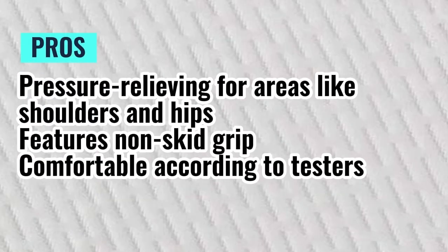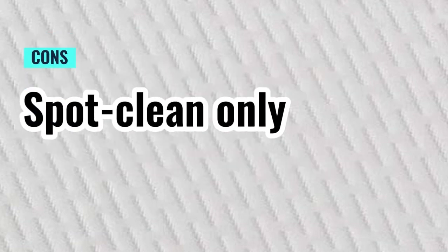Pros: pressure relieving for areas like shoulders and hips, features non-skid grip, and comfortable according to testers. Cons: spot clean only.